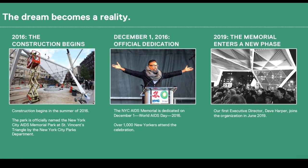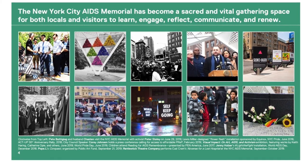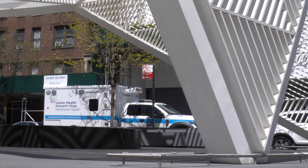Getting everyone on our side in order to build something that honors not only the 100,000 New Yorkers we've lost to AIDS, but also the 125,000 plus living with HIV — the doctors, nurses, frontline workers, caretakers, the activists. This meaningful tribute honors their resilience and their leadership in times of crisis.